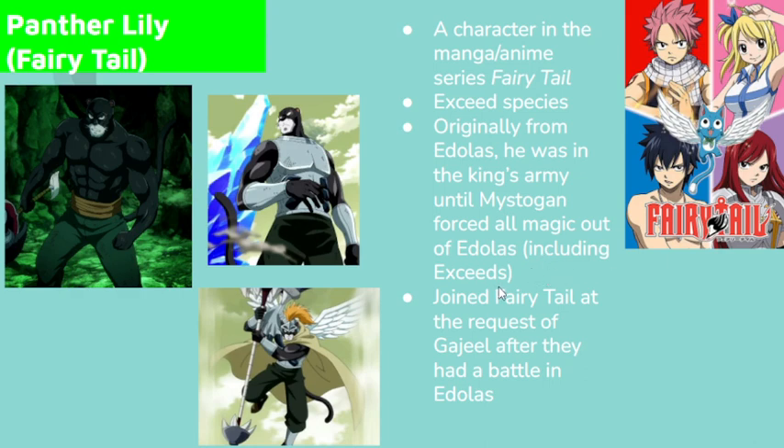He joined Fairy Tail at the request of Gajil after they had a battle in Edilus. Yes, after doing Gajil and Levi in this series, someone decided you should do Panther Lily, and I'm like, alright, I'll do it. And here we are.